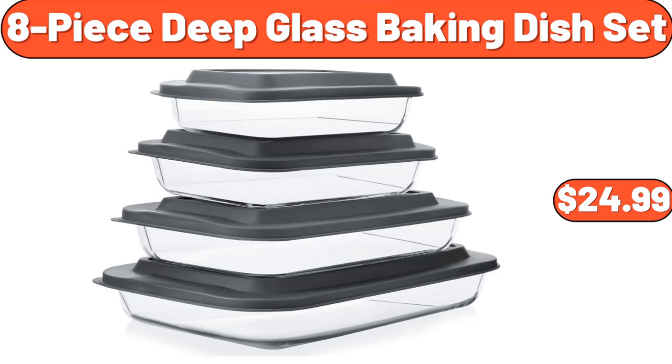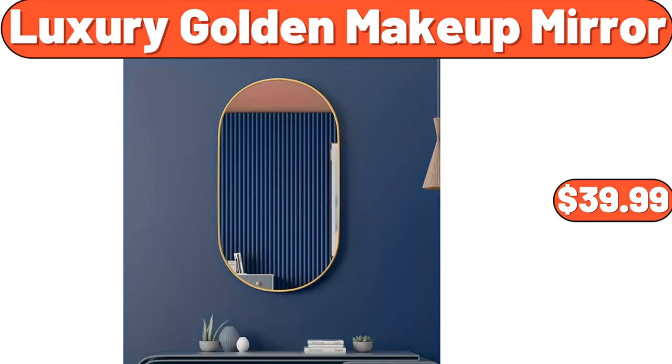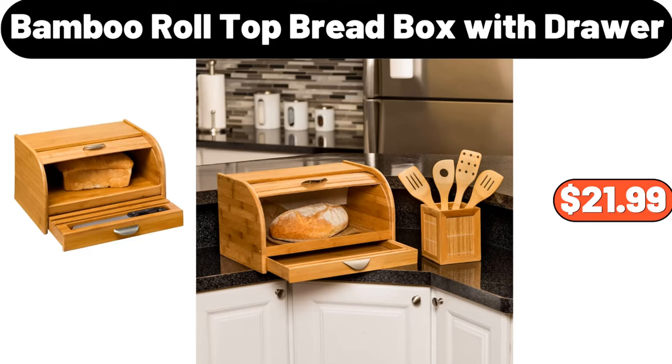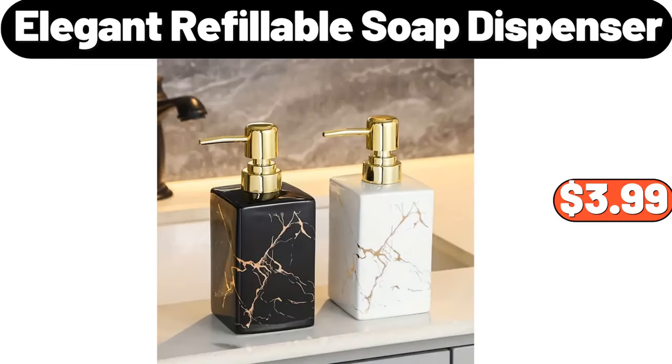8-Piece Deep Glass Baking Dish Set, $24.99. Luxury Golden Makeup Mirror, $39.99. Laundry Hamper with Lid, $34.99. Bamboo Roll Top Bread Box with Drawer, $21.99. Elegant Refillable Soap Dispenser, $3.99.